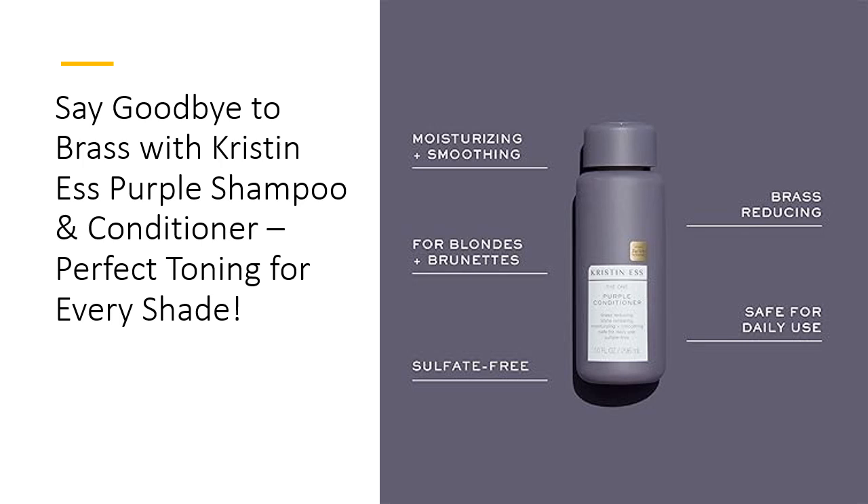Durability and long-lasting effects? You bet. With every use, your hair will feel hydrated, toned, and free from brassiness, all while the formula works to protect your color. Perfect for daily use or occasional toning when you need it most, this set offers incredible value without compromising on quality. Your hair deserves to be as bold and beautiful as you are, and Kristen S. delivers just that.